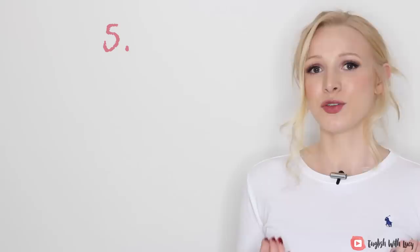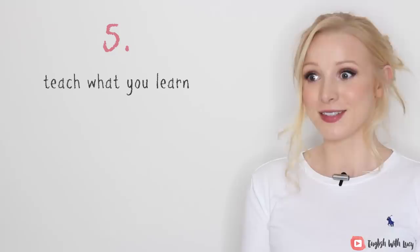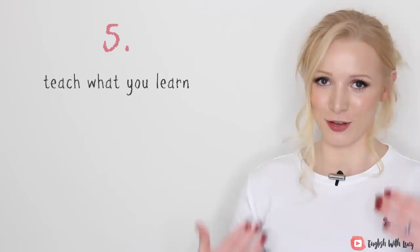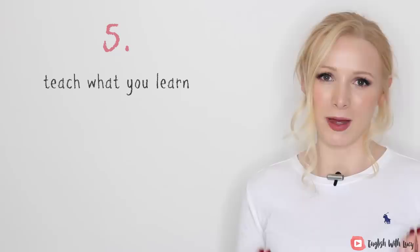Now, the last point, number five — it's one of my favourites and it really is how I learnt English grammar, because I was never taught it at school. It is: teach what you learn. I was really bad at grammar and it was only when I started teaching at the age of 19 that I started to understand it more. My first couple of lessons were quite shaky, but the more I taught the information and the more questions I received, the more I thought about and processed it, the more I understood it.